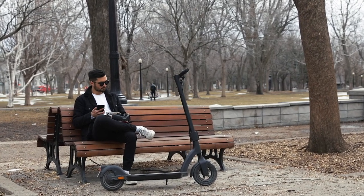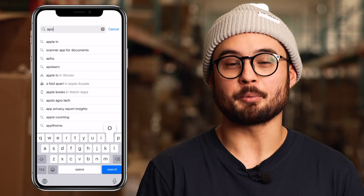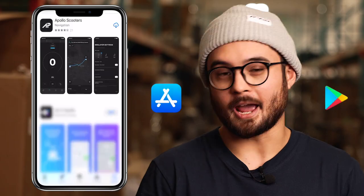This app and its features are just the beginning. Here at Apollo, we want to make owning an electric scooter as seamless and enjoyable as possible. So stay tuned for further news and updates as we continue to innovate. The app is now available in the App Store for both iOS and Android devices.